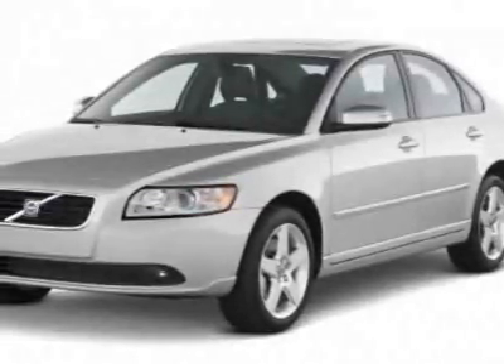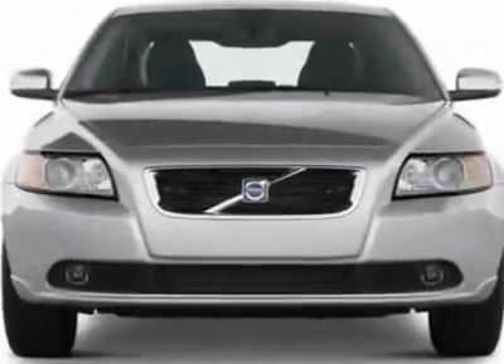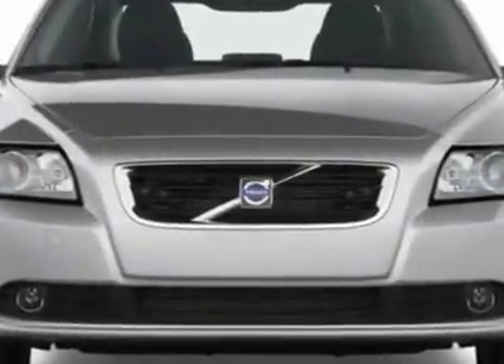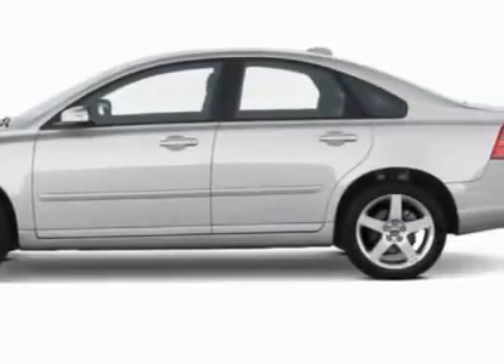Look at this new 2011 Volvo S40. For your protection, this vehicle has a full factory warranty. This vehicle gets 21 miles per gallon in the city and 30 on the highway.